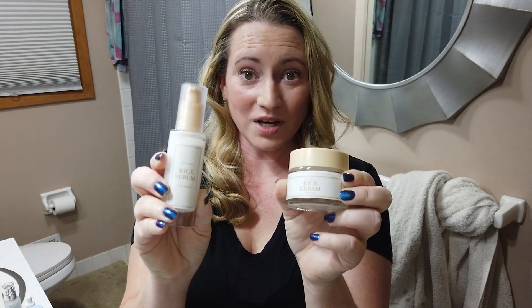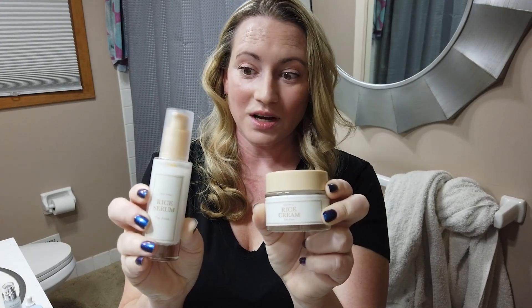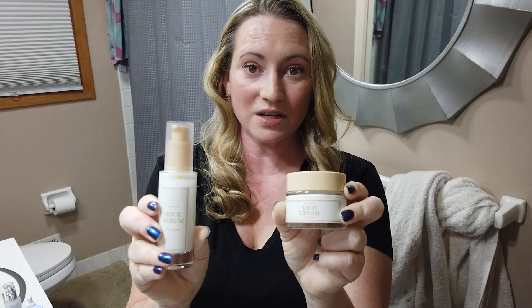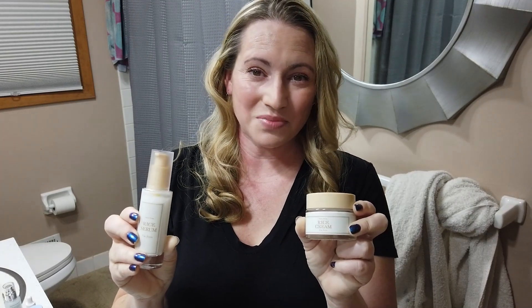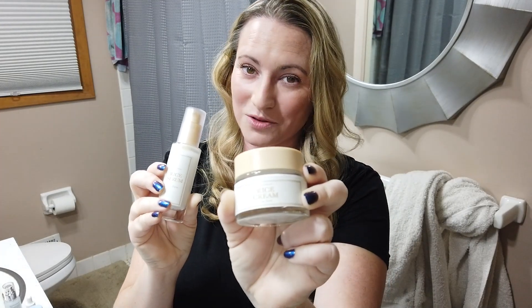Both products have a lot of good things going for them. I'd love to hear from you guys if you're going to check these out or if you already have. If you tried the I'm From Rice Mask and were put off, don't let that dissuade you from trying the other I'm From products — the mask wasn't their best, but the cream I'm loving. It might even outdo the toner, which is also pretty amazing. Leave a comment — I love hearing from you. Stay tuned for more!